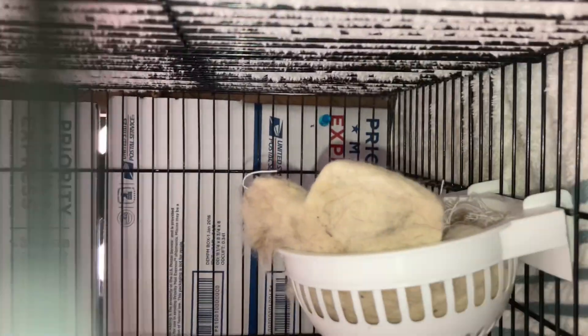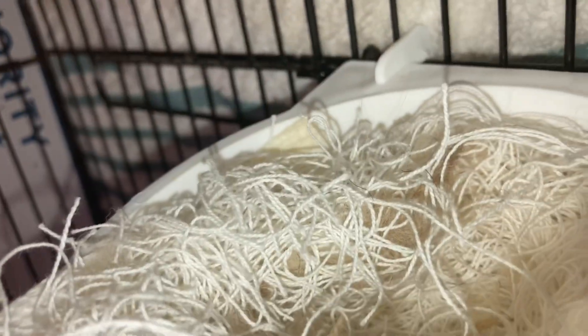As you guys can see, she didn't really use any of the coconut fiber, but she loved that store-bought nesting material — the Ecotrition brand. From now on that's most likely what I'm going to be using. Looking at the nest, she decided to use the paper towels as a base layer, then absolutely loved that store-bought nesting material and lined the entire nest with it. She has a nice little divot there for her eggs.